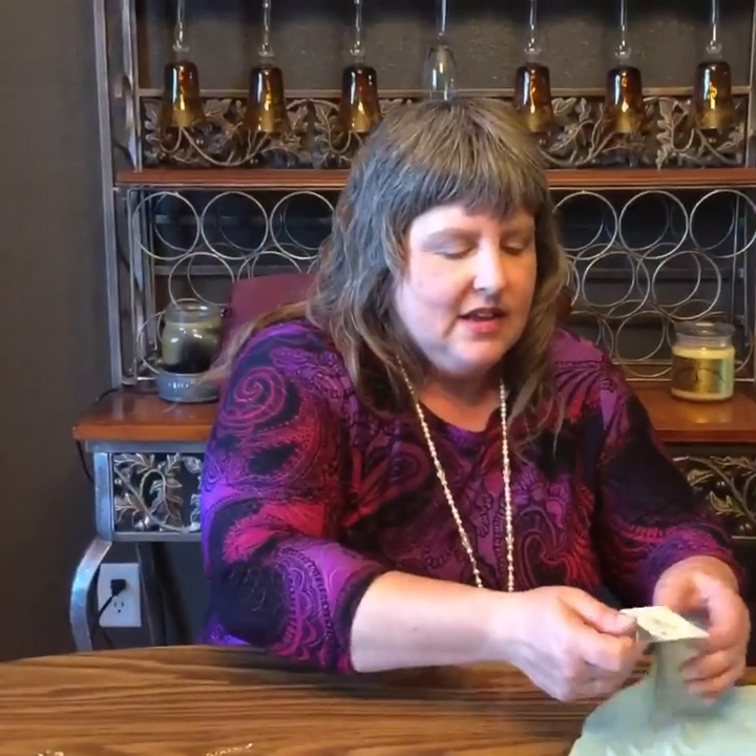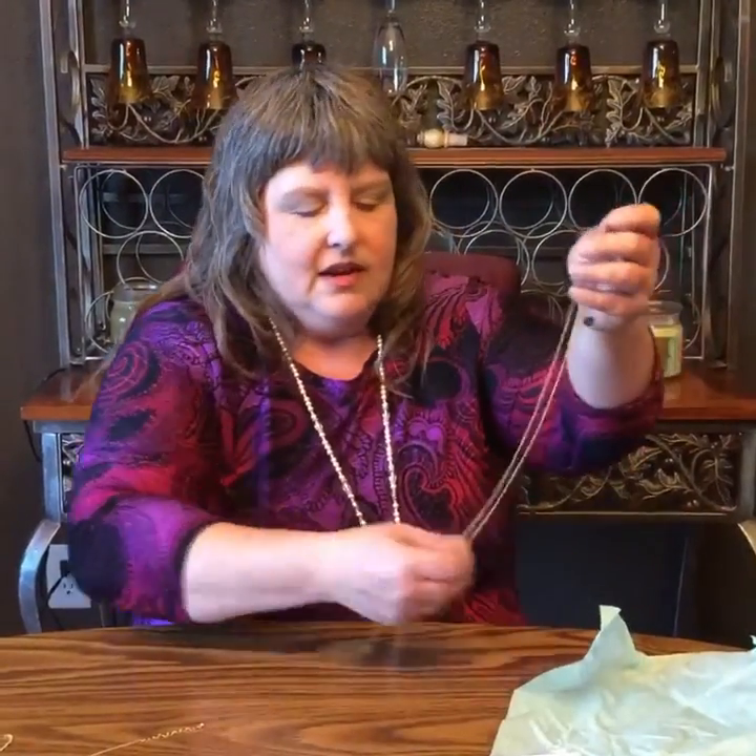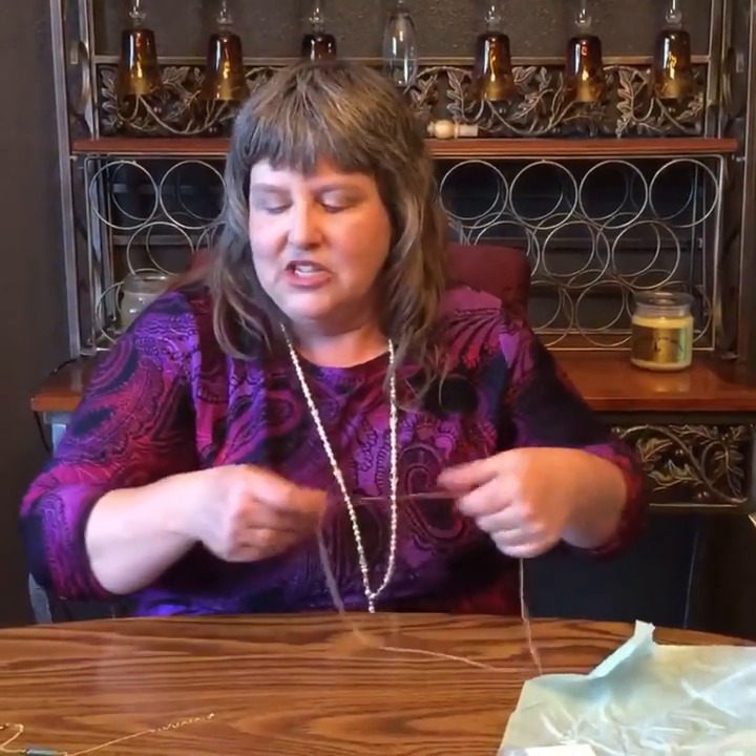Oh, that's a bracelet or an anklet — that is really, really pretty. Very happy with that one. Oh, what did we get here? The matching necklace!